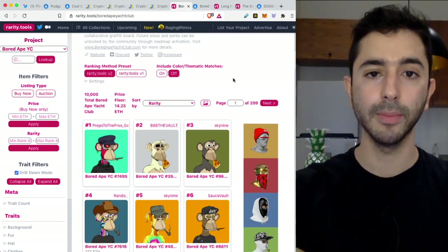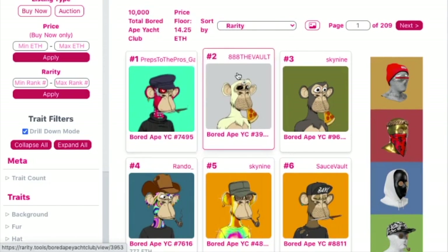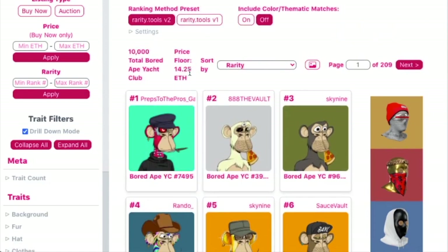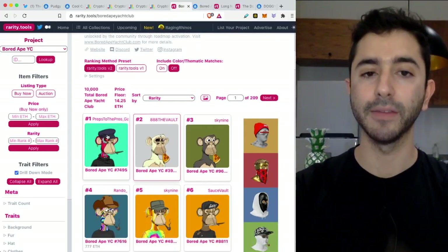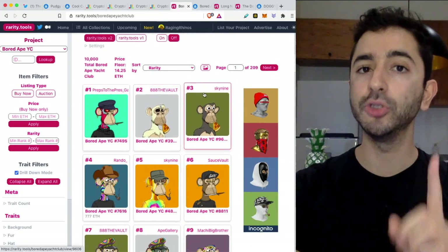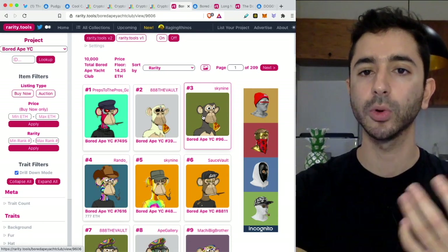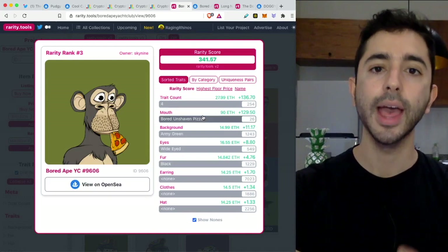Here on Rarity Tools with Bored Ape Yacht Club, we can rank the NFTs by rarity from 1 to 10,000. The floor price is 14.25 Ethereum right now. So if you own a Bored Ape Yacht Club NFT that is very rare — ranked number one, two, or three — you probably do not want to sell it at the floor price. When you click on these NFTs it shows you the rarity levels by characteristics or traits, and every NFT project will be a bit different since they all have different shapes and characteristics.